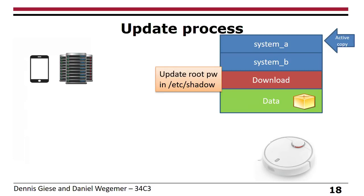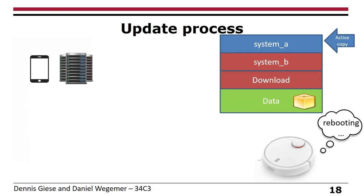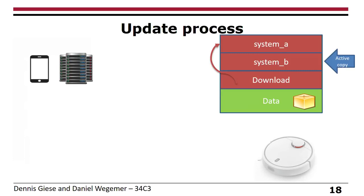Importantly, the update process also updates the root password — every device has a different root password that you don't know, so there's no single master password for all devices. Next it updates the passive partition, reboots into the newly updated partition, and then updates the old active partition. After that, you have a completely updated vacuum cleaner with the newest version.